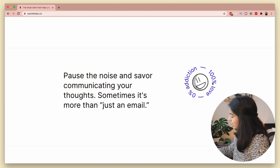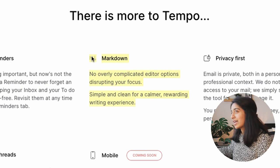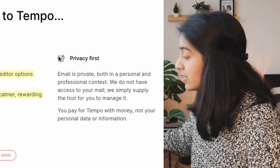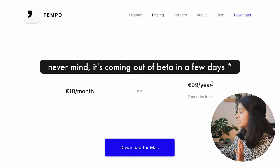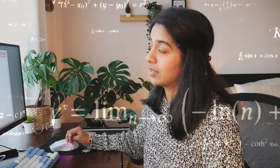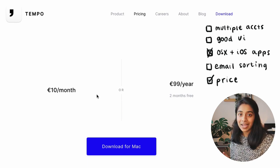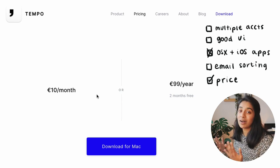Some highlighted features: unsubscribe to newsletters with one click, pause the noise and savor communicating your thoughts, markdown support — which is actually something I didn't even consider but probably should add to my list — and privacy first. As for pricing, right now it is free because the app is still in beta, but once it's released it will be 99 euros per year. My ideal would be a one-time payment for a lifetime of use, but of course that's not the most profitable model.